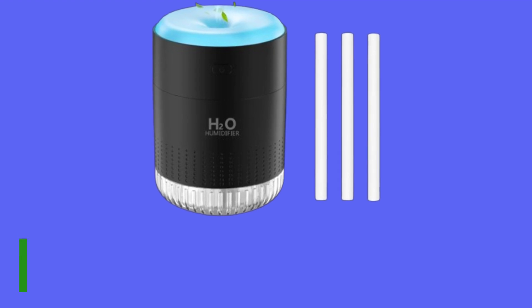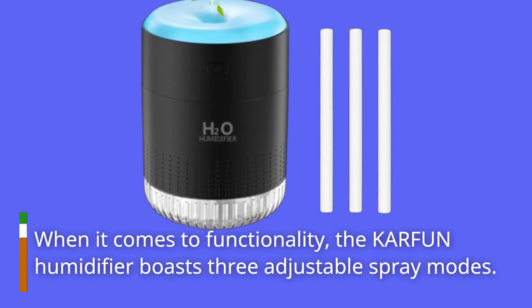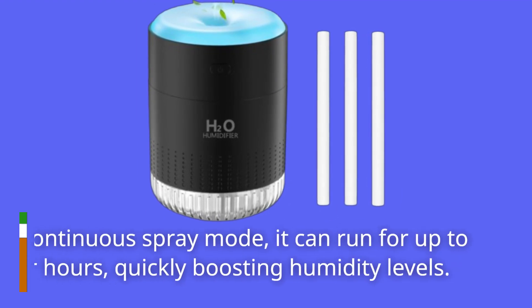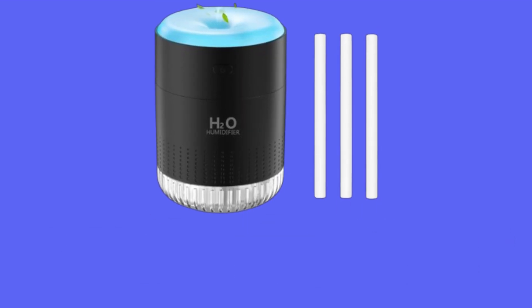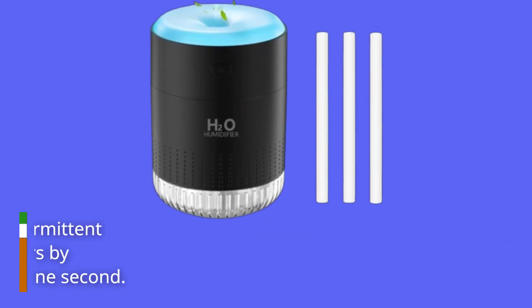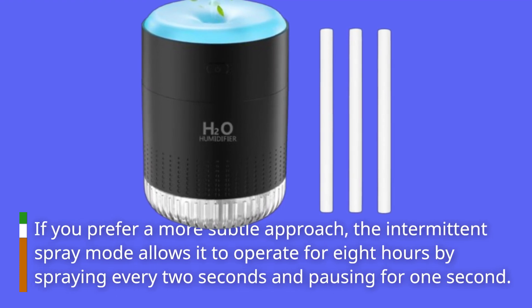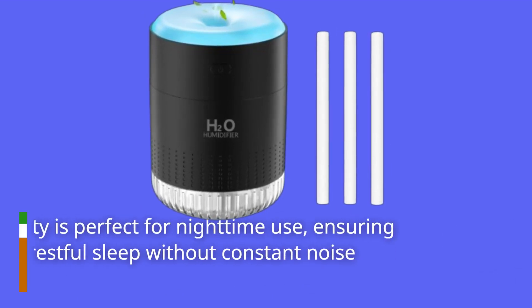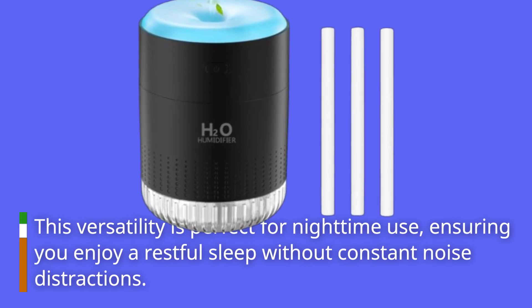When it comes to functionality, the KARFUN Humidifier boasts three adjustable spray modes. In continuous spray mode, it can run for up to four hours, quickly boosting humidity levels. If you prefer a more subtle approach, the intermittent spray mode allows it to operate for eight hours by spraying every two seconds and pausing for one second. This versatility is perfect for nighttime use, ensuring you enjoy a restful sleep without constant noise distractions.